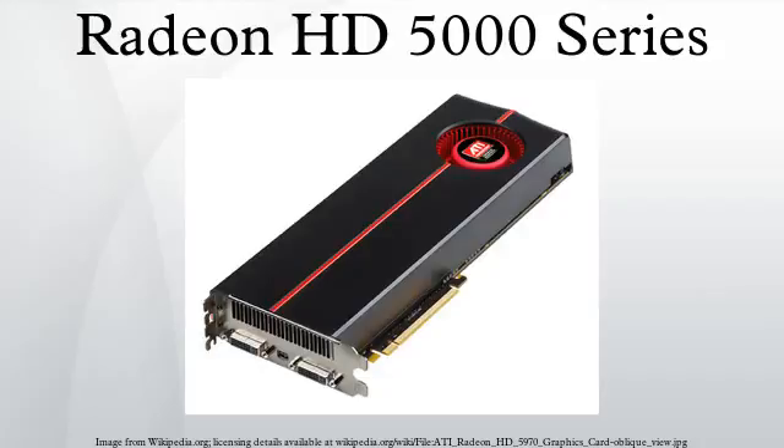The HD 5700 series launched October 12 and the HD 5970 launched on November 18. The HD 5670 was launched on January 14, 2010, and the HD 5500 and 5400 series were launched in February 2010, completing most of AMD's Evergreen GPU lineup.